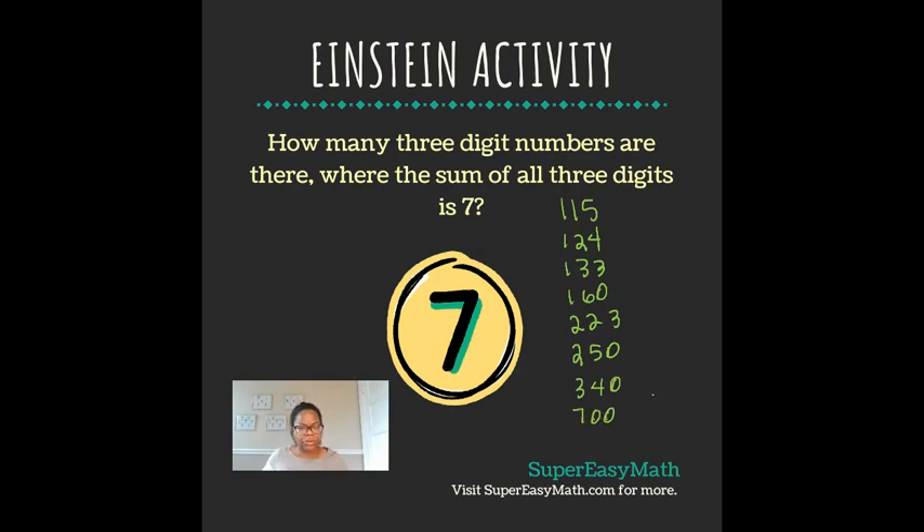These are just the numbers individually written out in one combination order that they could be in. Meaning, for the number 115, that also includes other numbers like 151, and then you also have 511. However many ways you can switch the numbers around also counts as another number. For each one of these number combinations, I'm going to tell you how many different numbers you can get out of it.